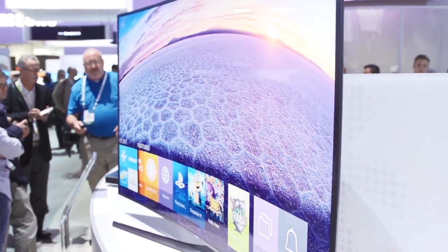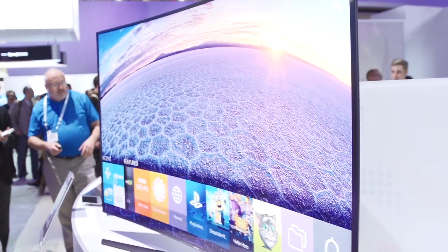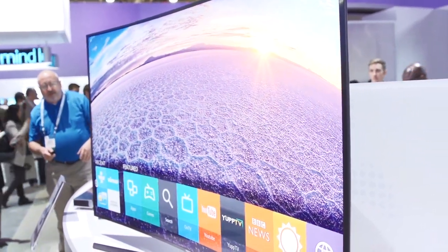It's a very subtle curvature. On a 55-inch TV, it's about one and a half inches, so you get the impression that this is a gigantic immersive experience — but no, it's very subtle, yet it's very important.